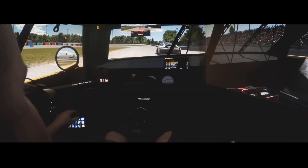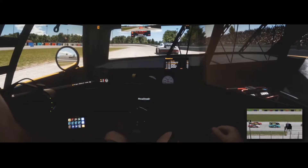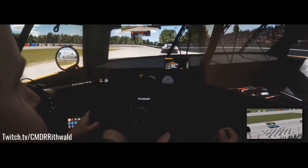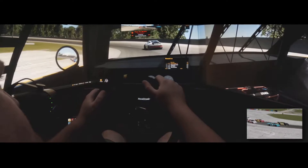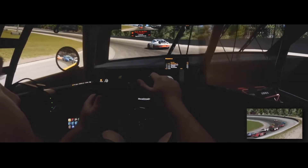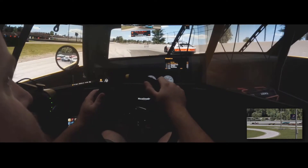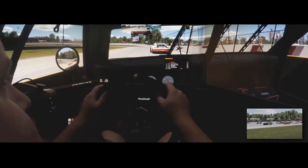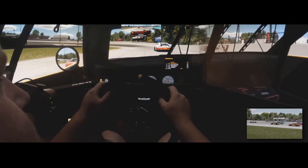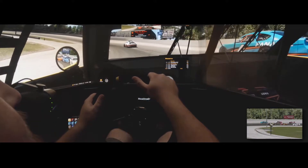Welcome everybody to Thompson Motor Speedway, welcome back to the Commander Rithwald channel. We haven't done a video in a long time — we've been spending all our time over on Twitch streaming on Tuesday and Thursday nights. Feel free to give us a follow over at twitch.tv/cmdr_rithwald. Right now we're checking out the super late model AI at Thompson Motor Speedway — they added super late models and short track action to the AI list, so we figured we'd give that a shot.